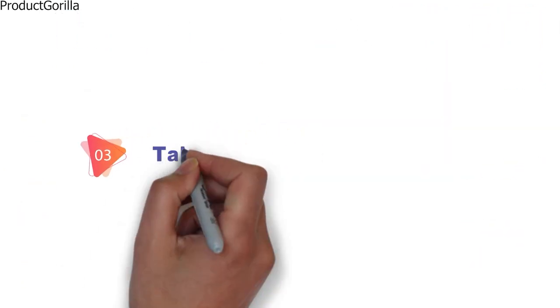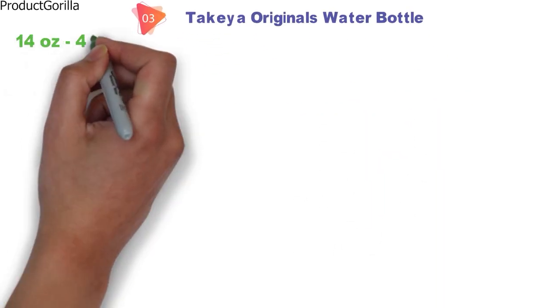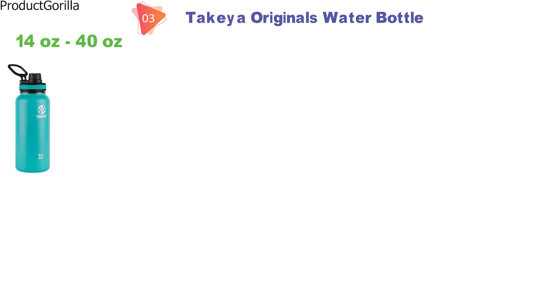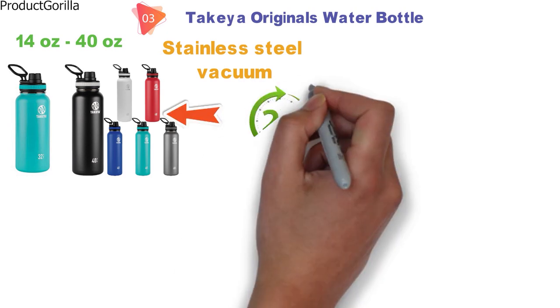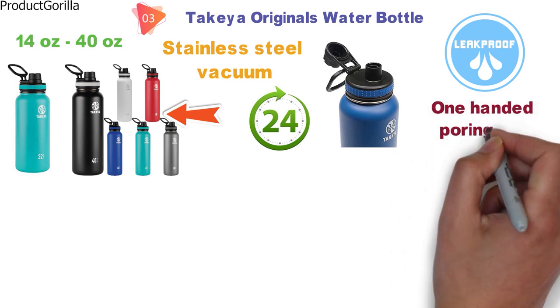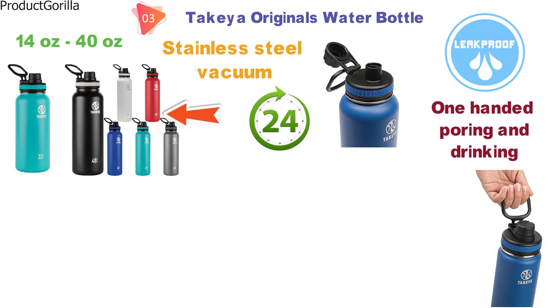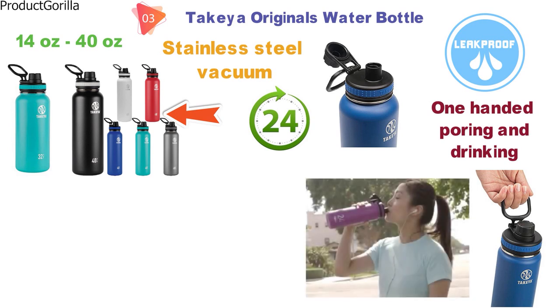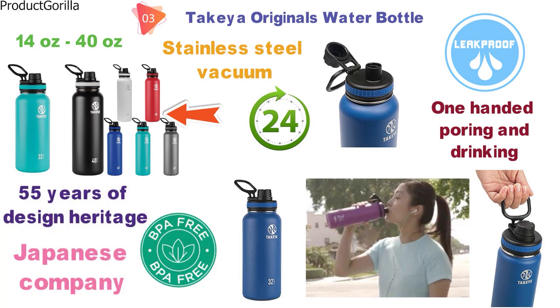Next up at number 3 we have the Takea Originals Water Bottle, which comes in sizes ranging from 14 ounces to 40 ounces and comes in a navy color as well as a variety of others. It is a stainless steel vacuum insulated water bottle which keeps beverages cold for 24 hours. The spout lid, which has a leak-proof design, is innovative and allows for one-handed pouring and drinking, making use of a hinge lock which keeps the cap out of the way. Takea Originals is made from BPA-free insulated stainless steel and draws on 55 years of design heritage from the Japanese company.